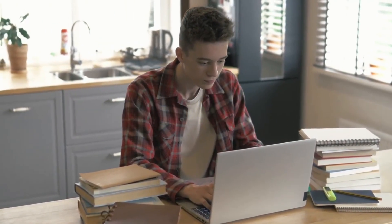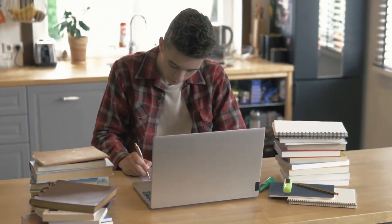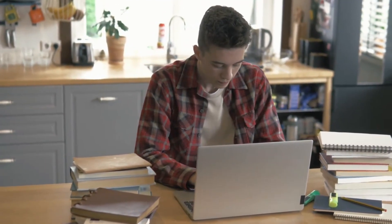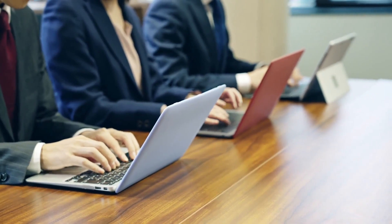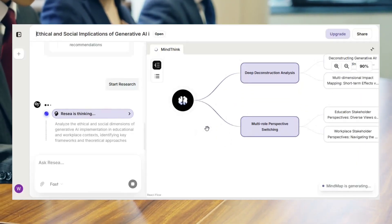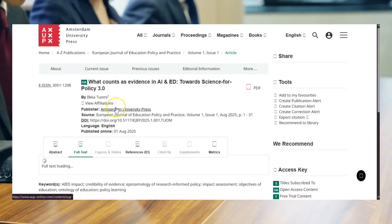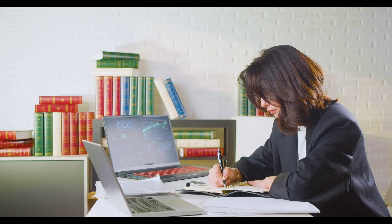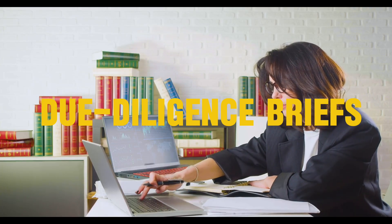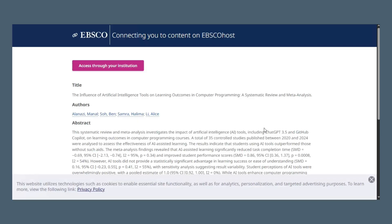Who does this help? Students — undergrad and grad — can get from assignment brief to credible, citation-ready paper faster, with the logic laid out so you can defend your choices. Researchers, PhDs, and academic professionals can use the mind map to scope a field, pressure test arguments, and track the latest literature without drowning in tabs. Professionals and analysts can use it for market research, policy memos, due diligence briefs, or strategy docs — you get structured synthesis with traceable sources so decision makers can verify quickly.